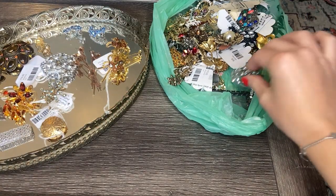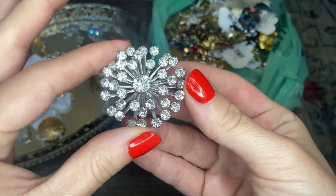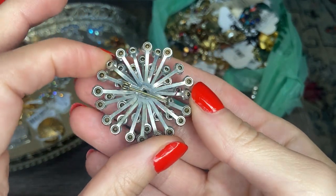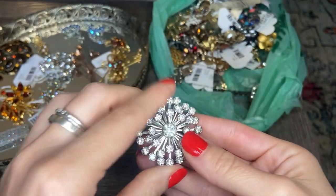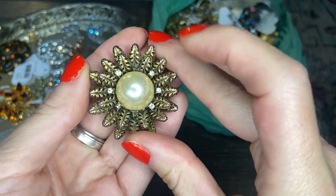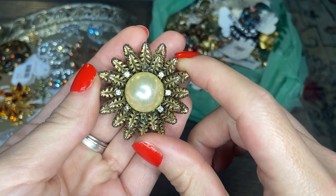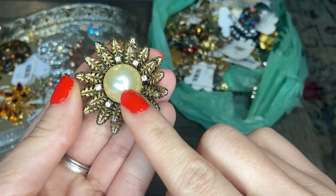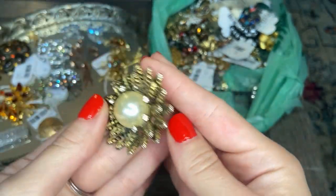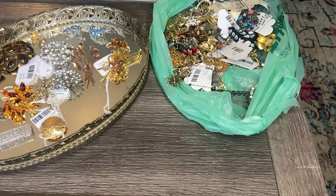Now let's start pulling from our bag over here. We have this round white rhinestone piece in sort of an atomic starburst shape. Then we have this one — it looks like we have a missing stone and a darkened stone up top, but this is a gold tone flower with a large center faux pearl. This one needs a little repair, so I'm going to add it to my pile of pieces that just need a little help.